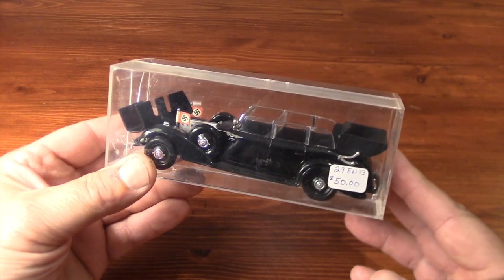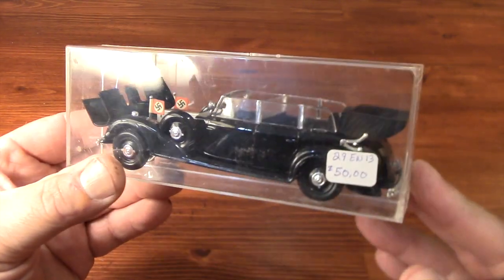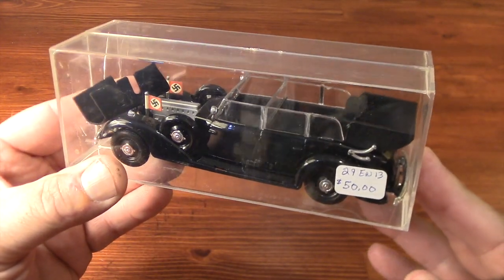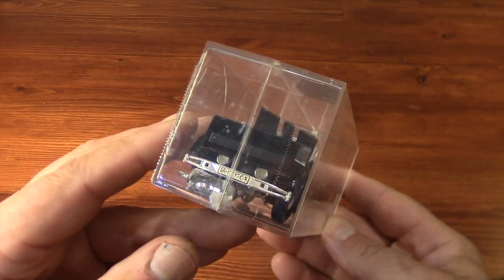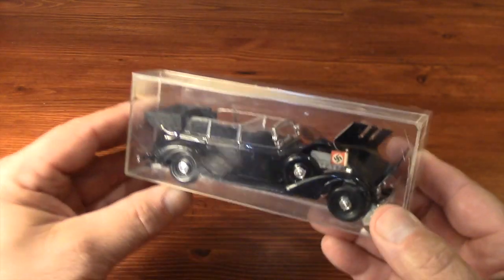I love German cars. I don't own one, but I can still admire them. Couple that fondness with my interest in World War II and Lionel trains, and I think you can see why I bought this.